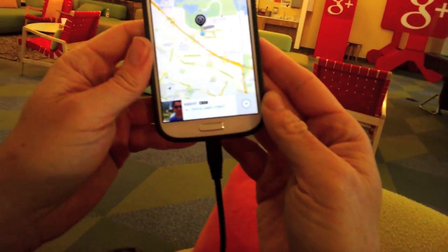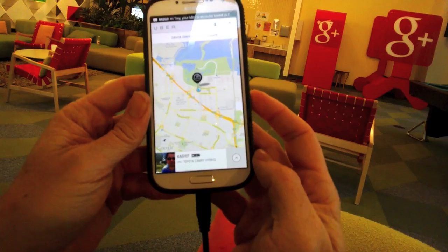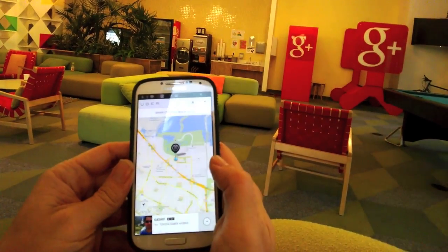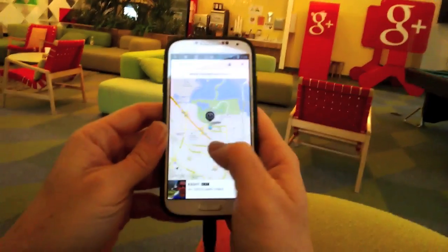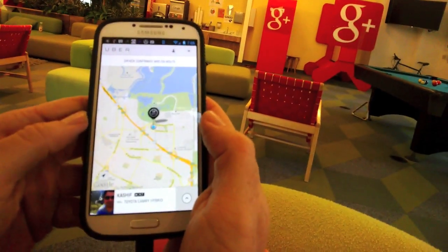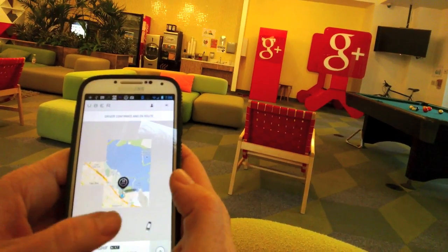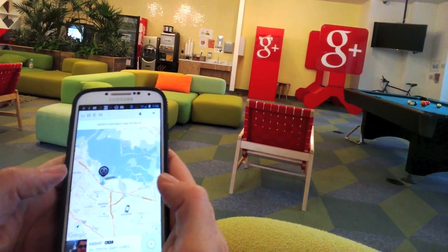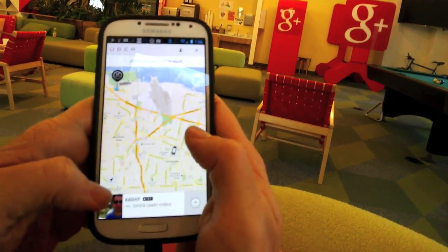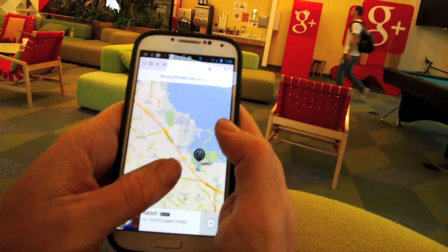We can see here Kashif is on the way. He has a rating of 4.7. He's coming in a Toyota Camry hybrid and he is 10 minutes away. That's actually the longest I've seen — usually it's much faster than that. I can zoom out here and see where he is. There he is, he's over there in Sunnyvale. So he's going to be driving from Sunnyvale over here to pick me up and then we will be whisked away to SFO.